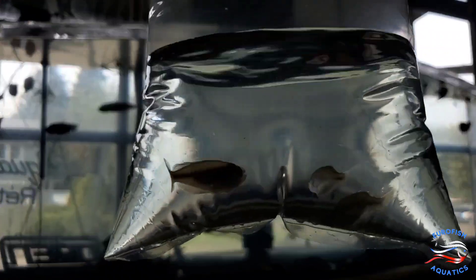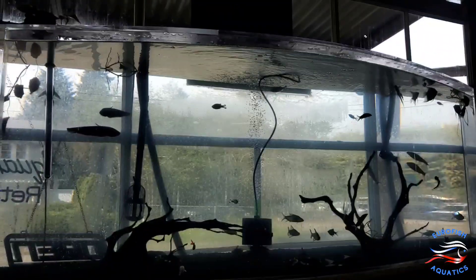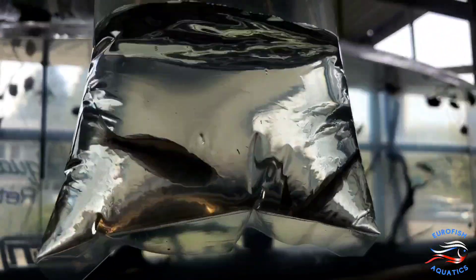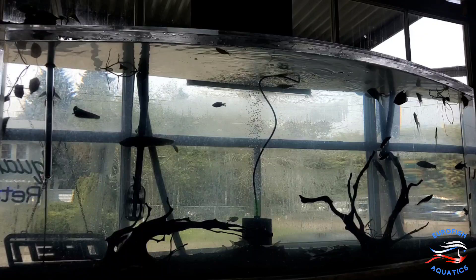Here are some turquoise rainbow fish — sorry, those were three Basmati rainbows, and these are three turquoise rainbows to add to our schools. We've probably got six or seven different kinds of rainbows now.